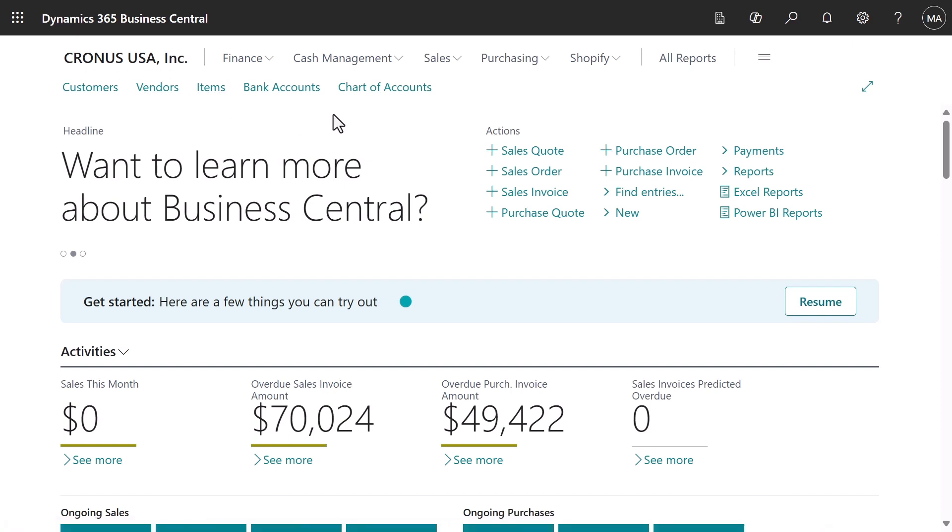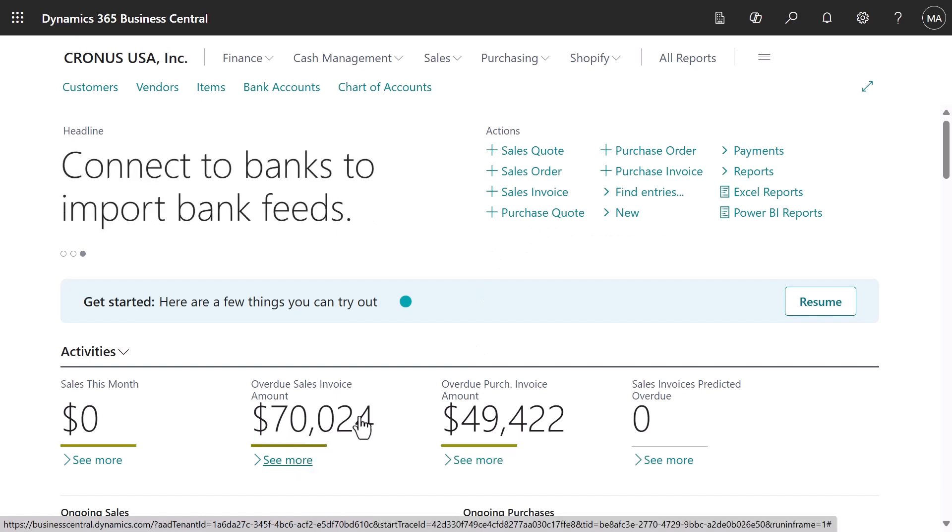You get customer, vendor, and item data transactions ready for posting. You also get historical data, so it feels like a real company.